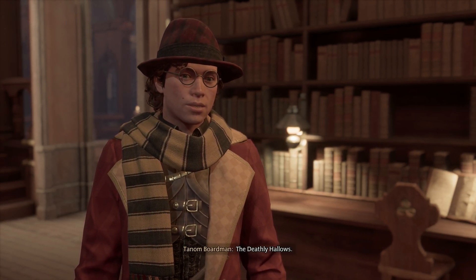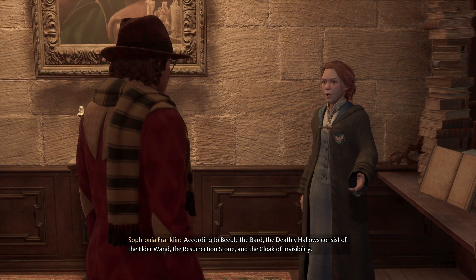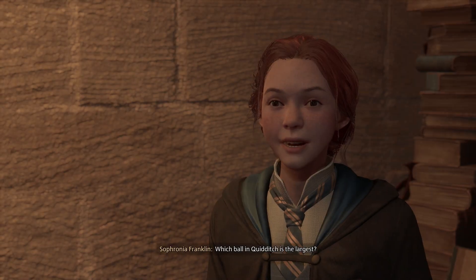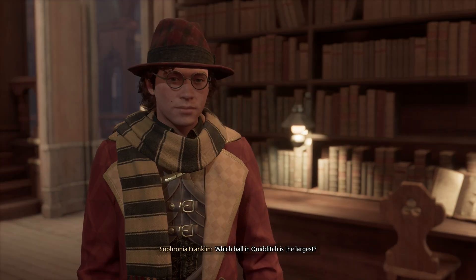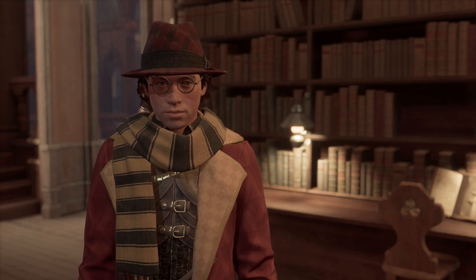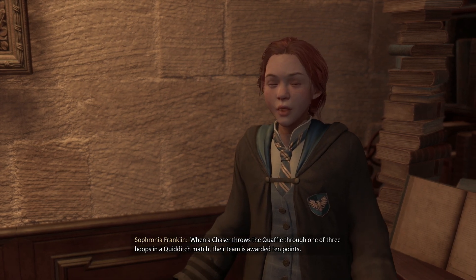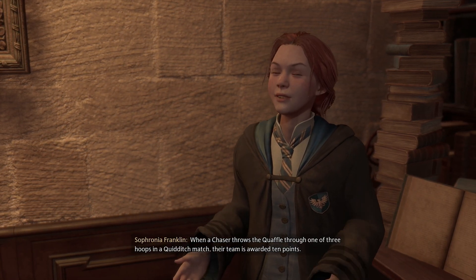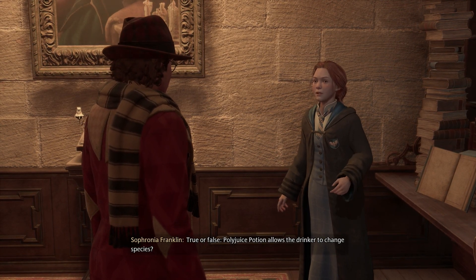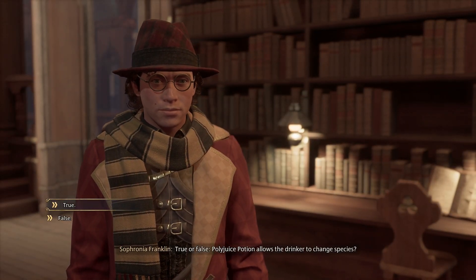The Deathly Hallows. Correct! According to Beedle the Bard, the Deathly Hallows consists of the Elder Wand... Oh, thank you! Which ball in Quidditch is the largest? That would be... the Quaffle. The Quaffle — that's right! When a chaser throws the Quaffle through one of three hoops in a Quidditch match, their team is awarded ten points. True or false — Polyjuice Potion allows the drinker to change species?